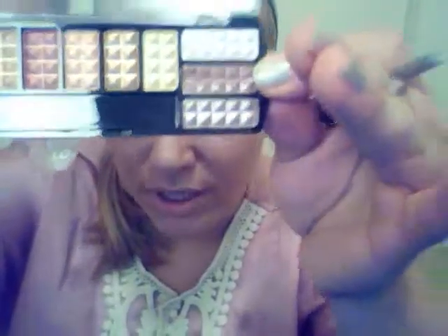I started out by using the actual applicator and then switched to one of my brushes because it became very powdery. I used this color, which is actually a brownish, shimmery, pinkish color — I'm going to try to swatch it.